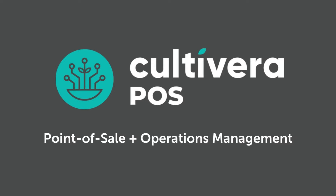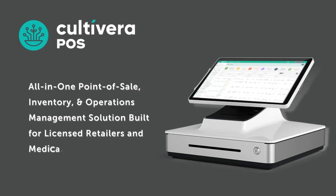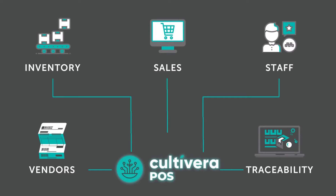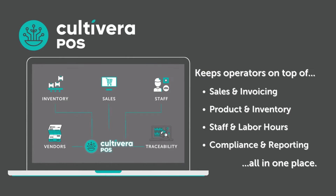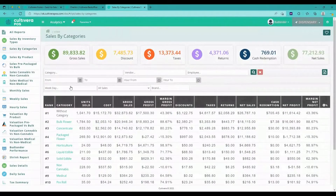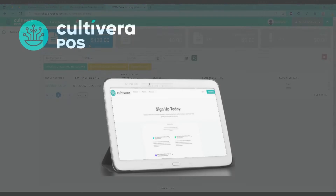Cultivera POS is an all-in-one point-of-sale that combines inventory and operations management solutions for licensed retailers and medical dispensaries. Simple and intuitive, the Cultivera point-of-sale system includes a variety of features that allow retail operators to stay on top of their sales, product, staff, and compliance all in one place.